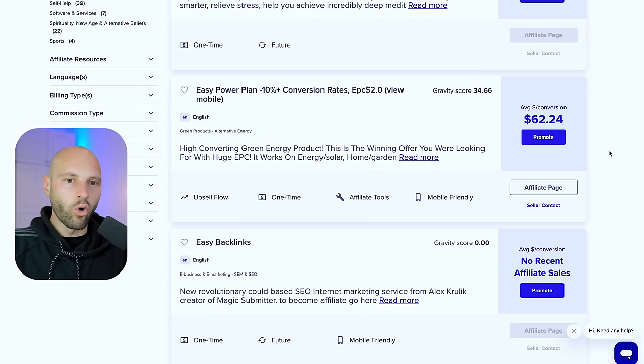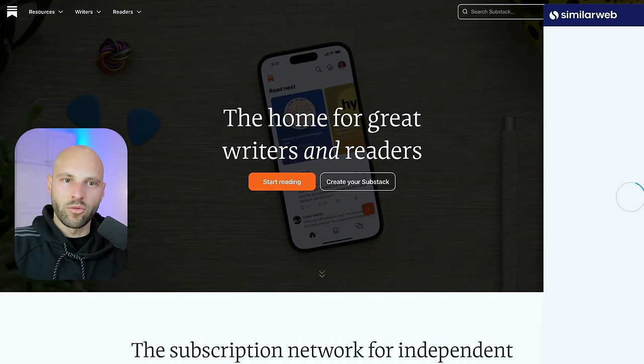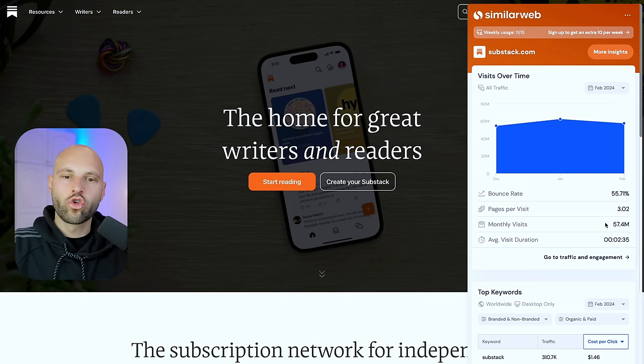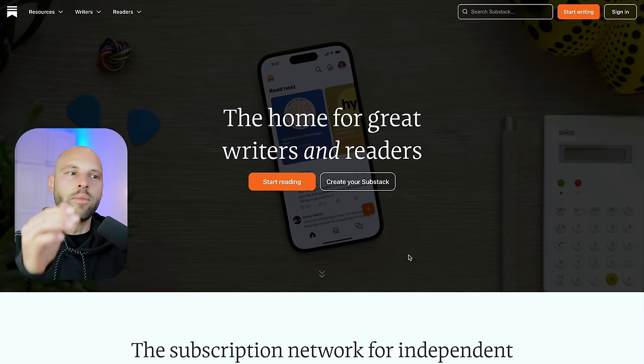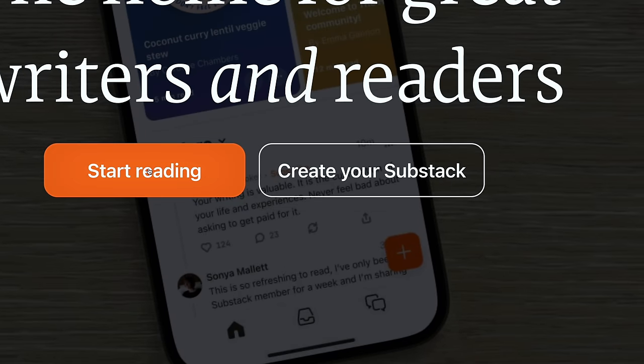We're going to use a special underground website that almost no one is using: Substack.com. After this video, a lot of people may start using it, so make sure to be an early adopter. Substack is a place where creators can write posts and publish to an audience. Using a Chrome extension called SimilarWeb, we can see this website has 57 million monthly visits — a huge potential audience. Not only that, but Substack posts can also rank on Google.